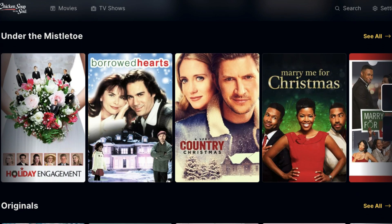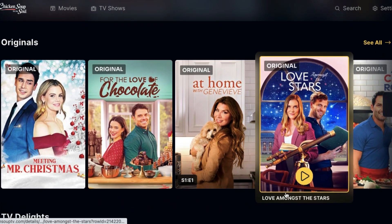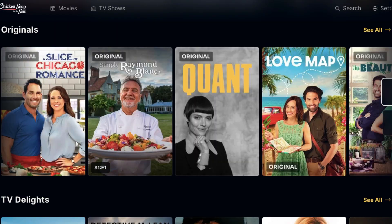And if you're looking for another free streaming service that's sort of adjacent to the Hallmark Channel, Chicken Soup for the Soul offers a free app that you can download to either Roku devices or through the Google Play Store.